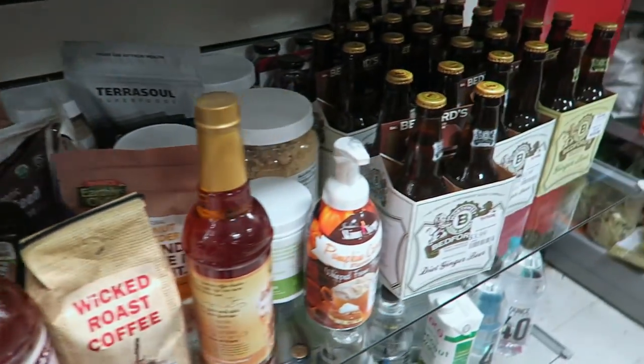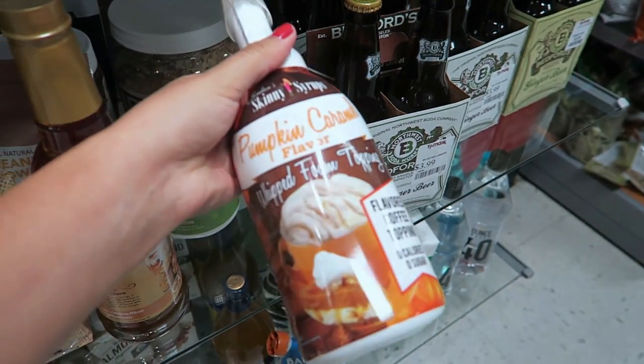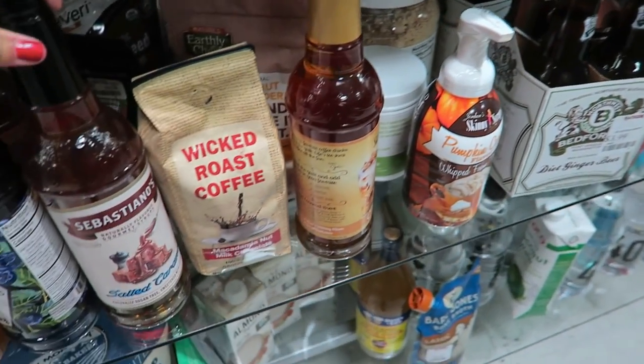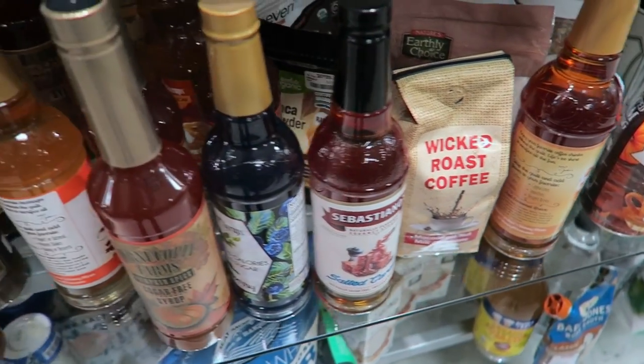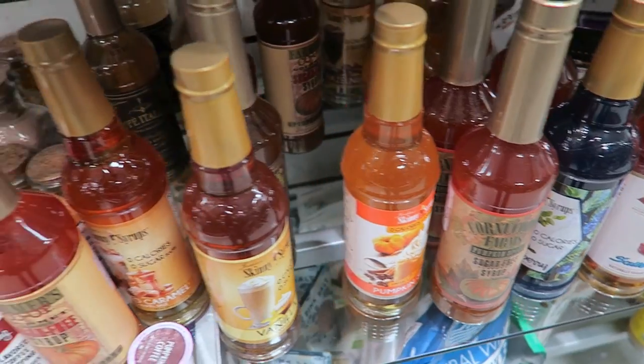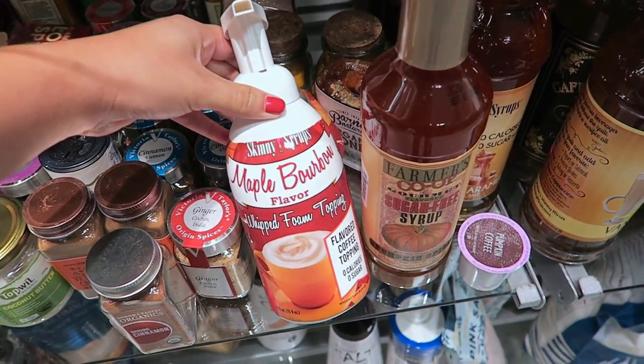Look at these coffee flavorings. This one looks fancy and it's pumpkin caramel flavor — that sounds so good. Salted caramel. Oh, pumpkin spice — I love me some pumpkin spice. And maple bourbon — never heard of that before, but it looks kind of cool.